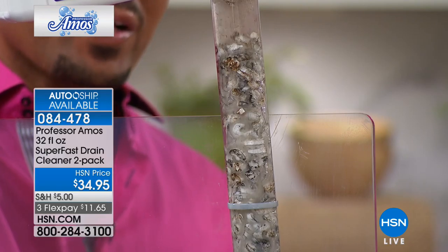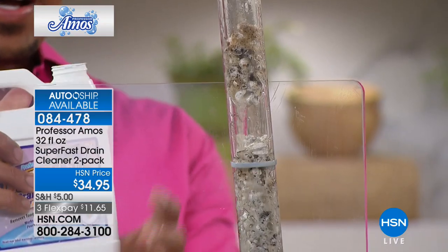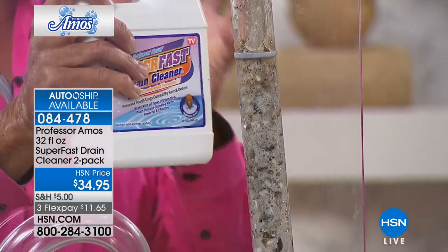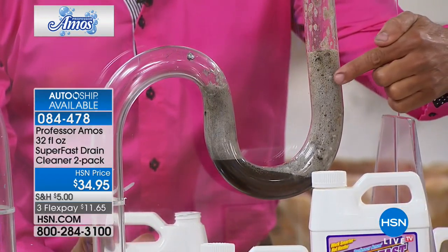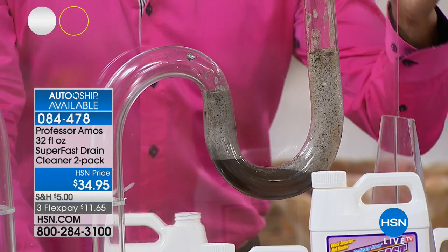This is a proprietary formula — major facilities use this one too. How many applications do you get out of a bottle? Six applications — I'm talking about six of your toughest clogs, where water can't even get through, and this will clear the line six times. You're getting two 32-ounce jugs.